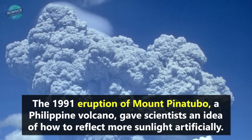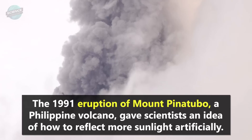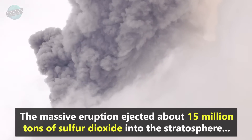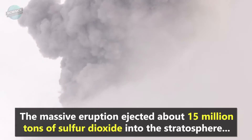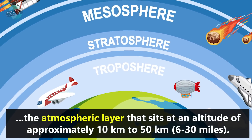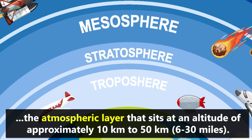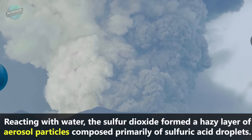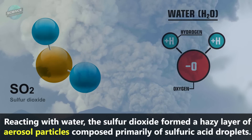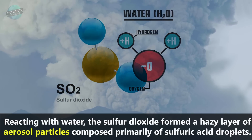The 1991 eruption of Mount Pinatubo, a Philippine volcano, gave scientists an idea of how to reflect more sunlight artificially. The massive eruption ejected about 15 million tons of sulfur dioxide into the stratosphere, the atmospheric layer at an altitude of approximately 10 kilometers to 50 kilometers, or 6 to 30 miles. Reacting with water, the sulfur dioxide formed a hazy layer of aerosol particles composed primarily of sulfuric acid droplets.